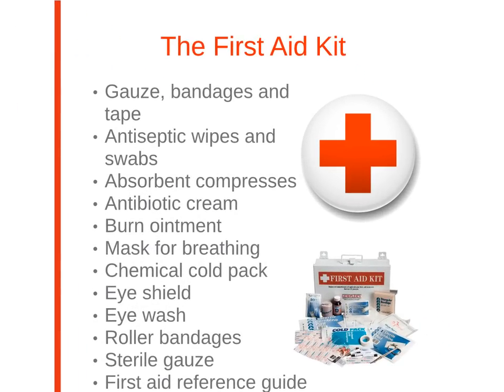Next, we'll discuss the first aid kit. Consider purchasing a commercially available first aid kit, or making your own.